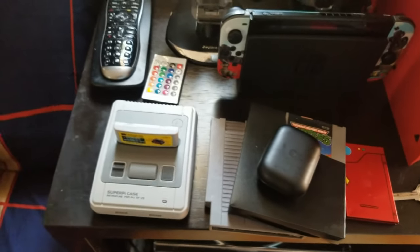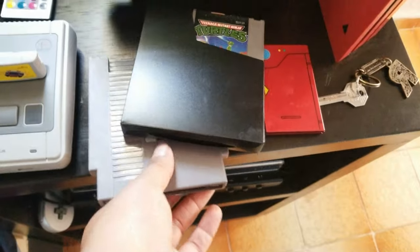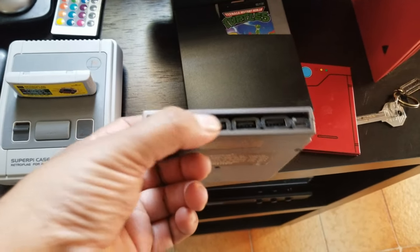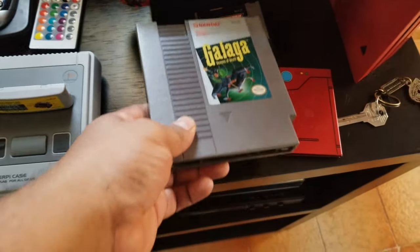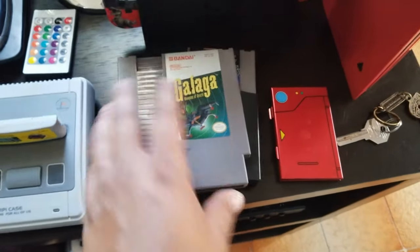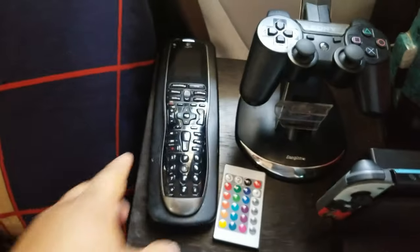Now we have some things that look like Nintendo cartridges — these are Pi Nests, that's what they call them. I built this one — I gutted it and put a Pi Zero W wireless inside. Both of these are like that — they have RetroPie in them, pretty cool.